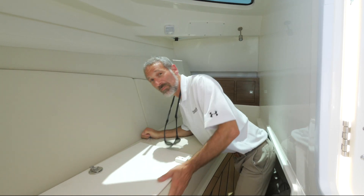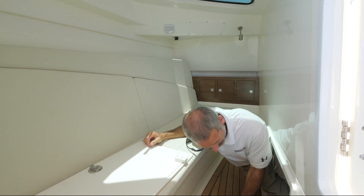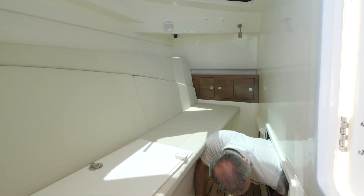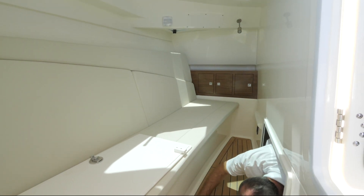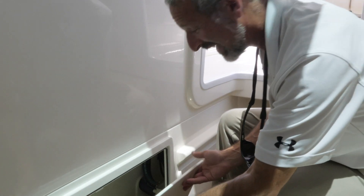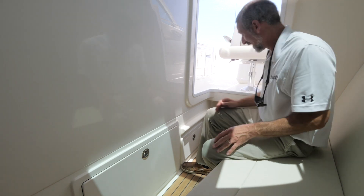If you're wondering just how big this compartment is, I'm here to tell you it's pretty darn big. Actually, it's real big. No shortage of stowage space.